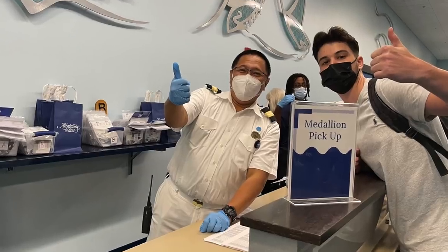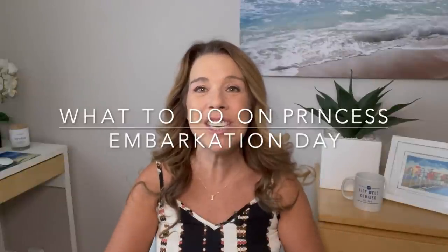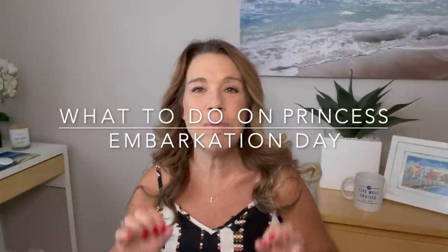If you're going on a Princess cruise, things are a little bit different, especially with the Medallion. I'm going to share with you the things you absolutely must do on your embarkation day to make it an absolutely perfect start.